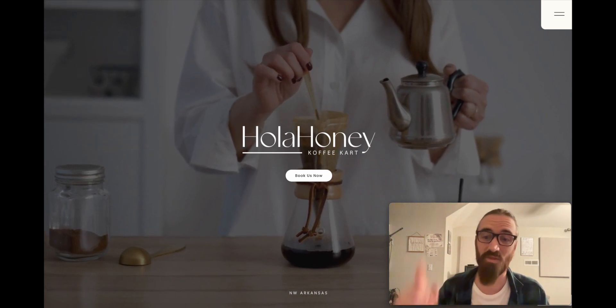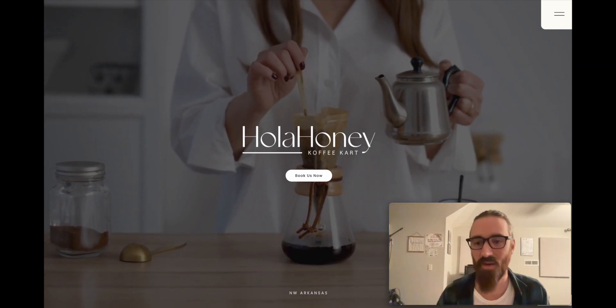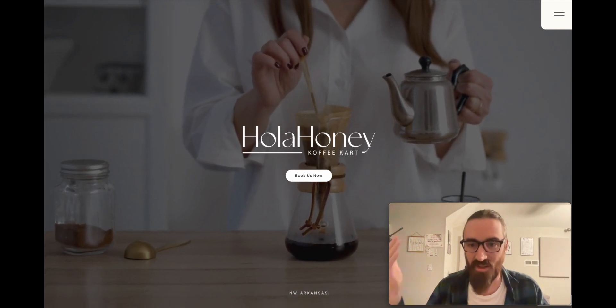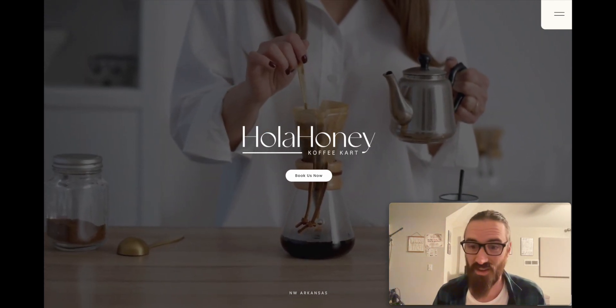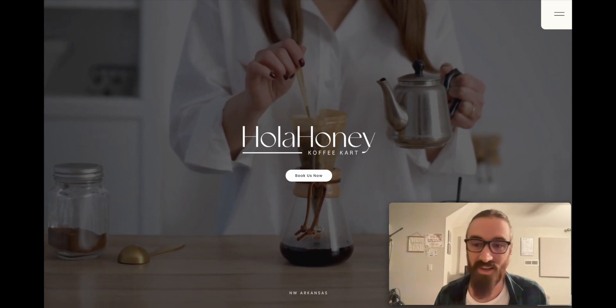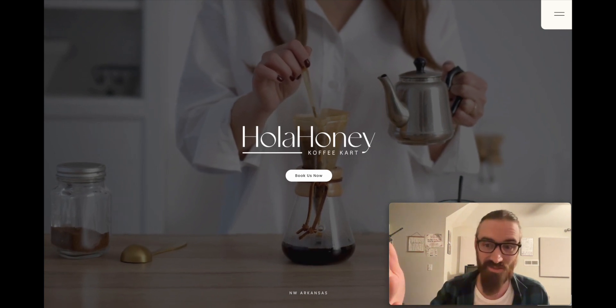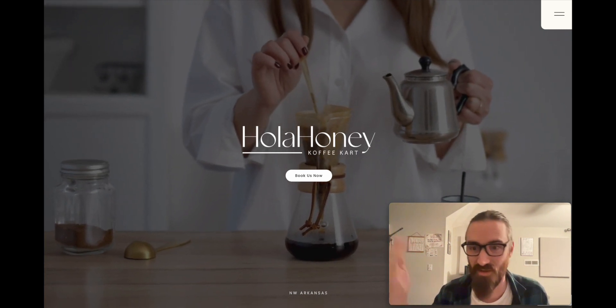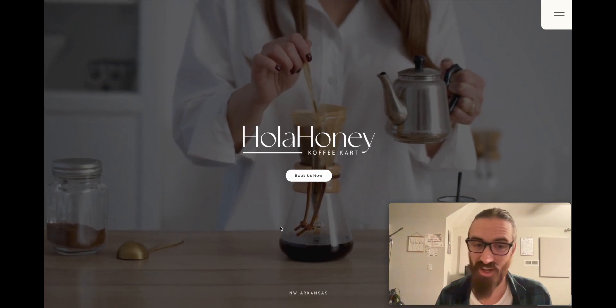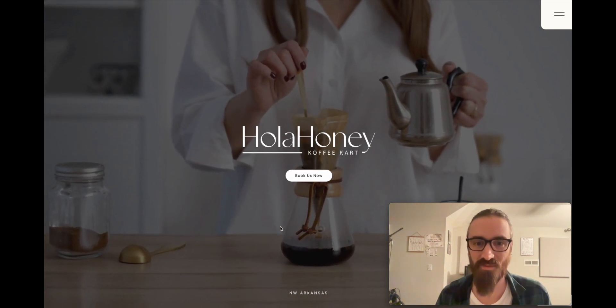I'm going to run through the site really quick and then show you the back end of how to edit it, and you're gonna be like, 'Wow, that's that easy?' I found that using Webflow you can have the easiest way to edit a site and get it going fast, if I just do all the hard work and give it to you for less money. So this one is a coffee cart.